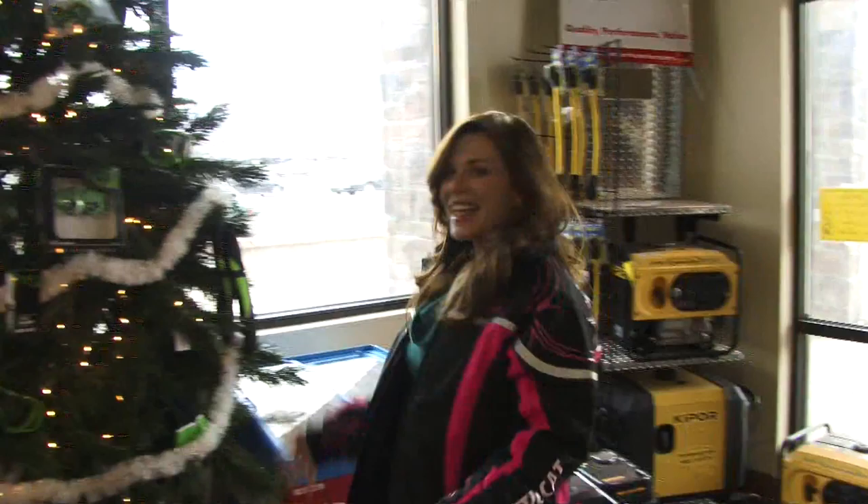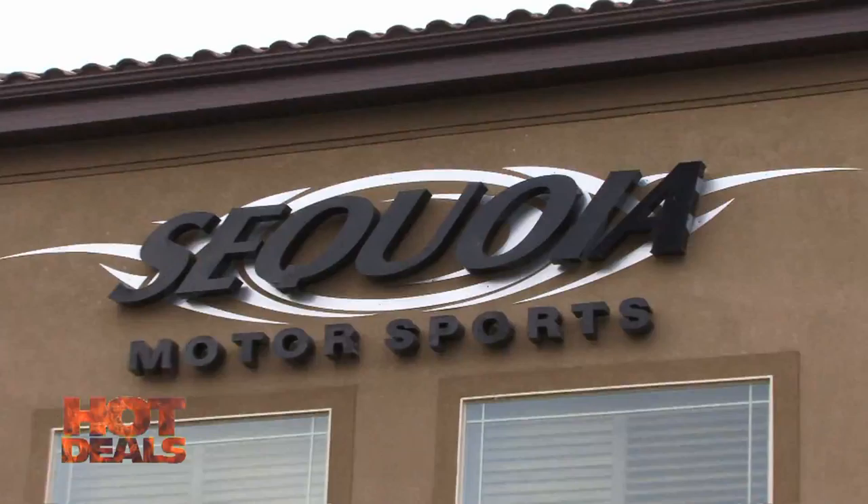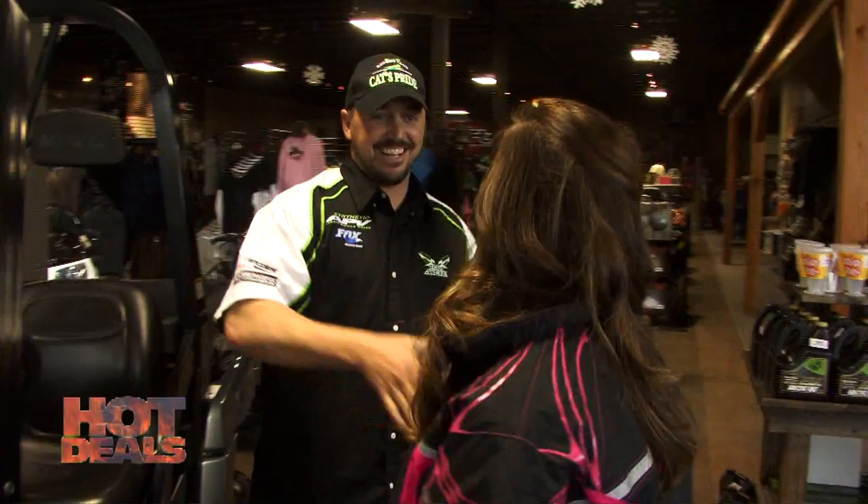Welcome back to At Your Leisure. I am Alicia Reberman and I am at it again — hot deals in the nice cold weather. I'm over here at Sequoia in Salem and I've got a wonderful side-by-side to tell you about.